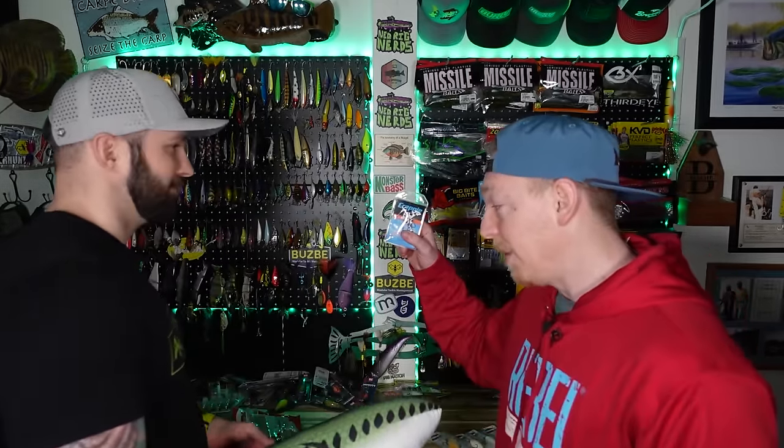So what this is — there's a larger company, Pradco, and they manage and own all these different brands underneath a website called Luernet. This includes, in this unboxing: War Eagle, Booyah, Rebel, Smithwick, Yum, Bandit, Arbogast, Bobby Garland, Norman, and Crappie Pro.